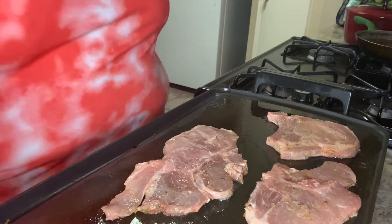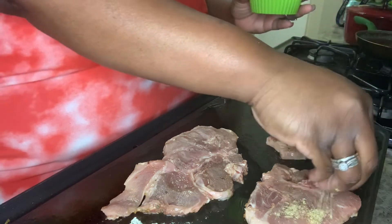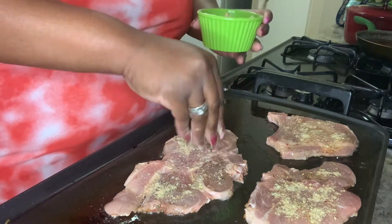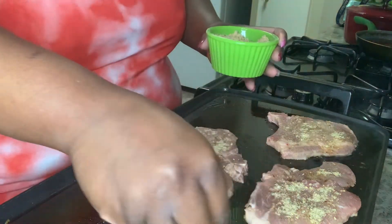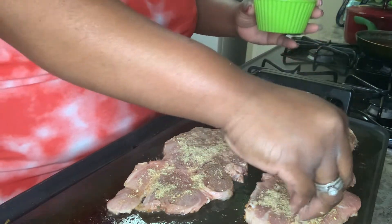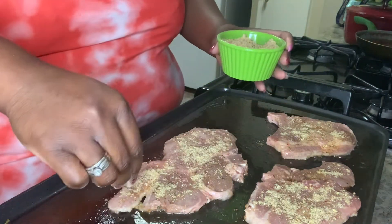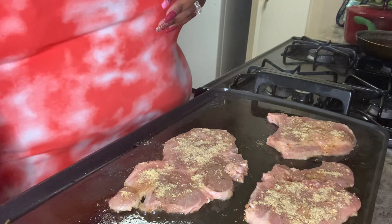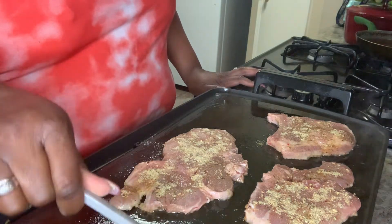Now we're going to go back and begin to season our other side while this side is cooking. You want to be generous but not overdo it because they have been marinating. We're going to go back and use the back of our spoon to press that beautiful seasoning down into the meat. We want to make it as gorgeous as possible.